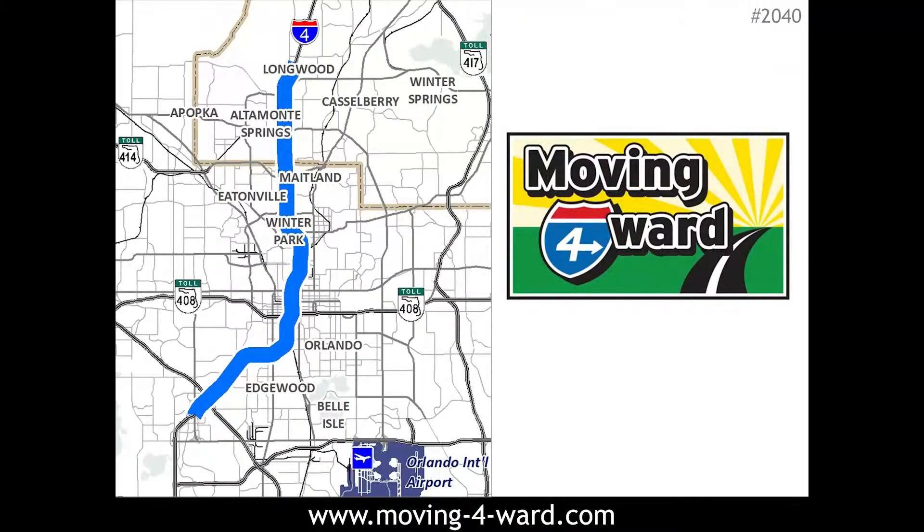The second innovation the I-4 Ultimate project brings to the region is the use of public-private partnerships for funding. FDOT will form a partnership with a team of private companies who will invest in the project and assume responsibility for operations and maintenance. This partnership allows the I-4 project to be completed 20 years sooner than it would be if only public funding were used. And now Alex will guide us through the next project.